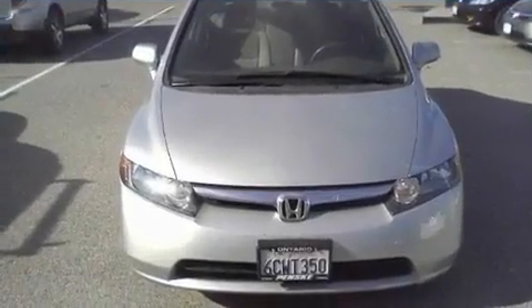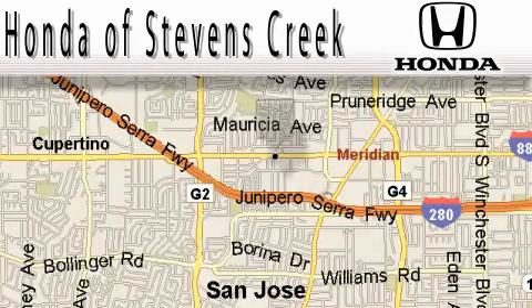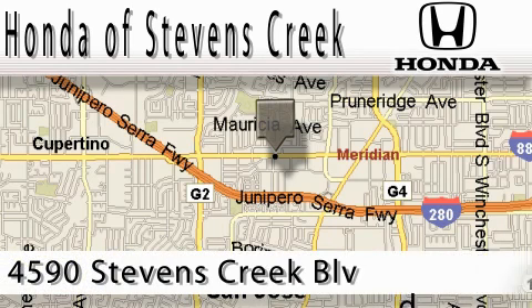Contact us today to schedule your opportunity to see this automobile in person. Honda of Stevens Creek is located at 4590 Stevens Creek Boulevard in San Jose.